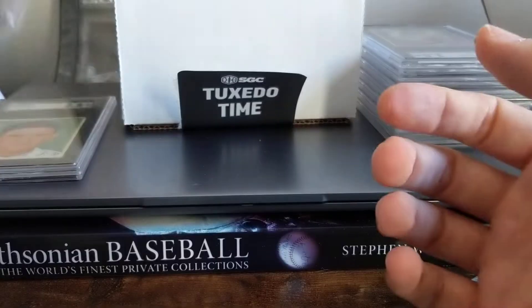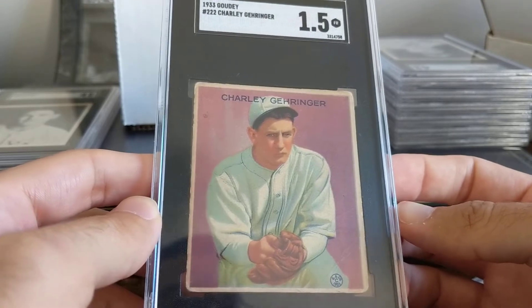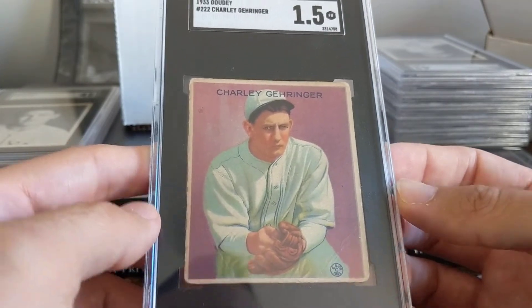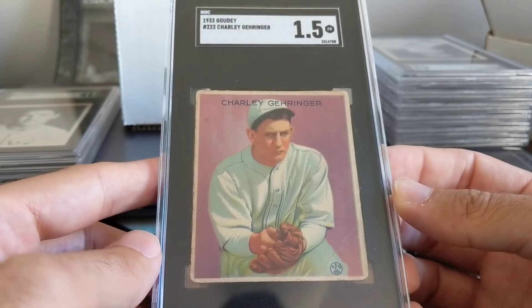I'd be surprised at how affordable a lot of his cards are. I've been looking at some of these pre-war guys that are not in the Ruth, Gehrig, maybe even Greenberg, or DiMaggio, Williams era or echelon. Especially Gehringer — Gehringer has a lot of great cards that are very reasonably priced if you're looking for a pre-war guy.